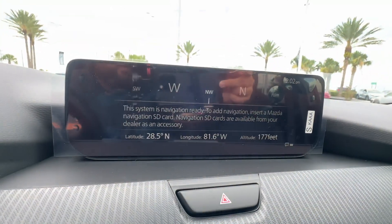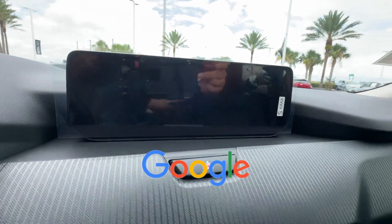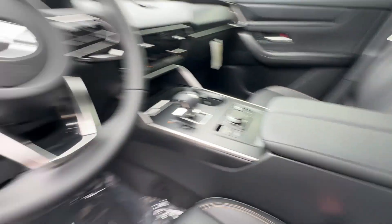Power driver seat. Pass through rear seat. This is a top rated dealer. The open road is calling — drive it home today.